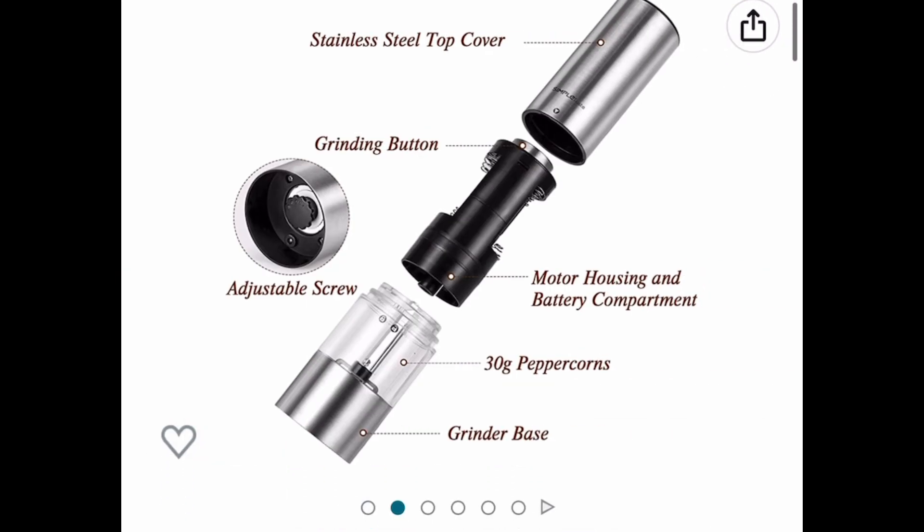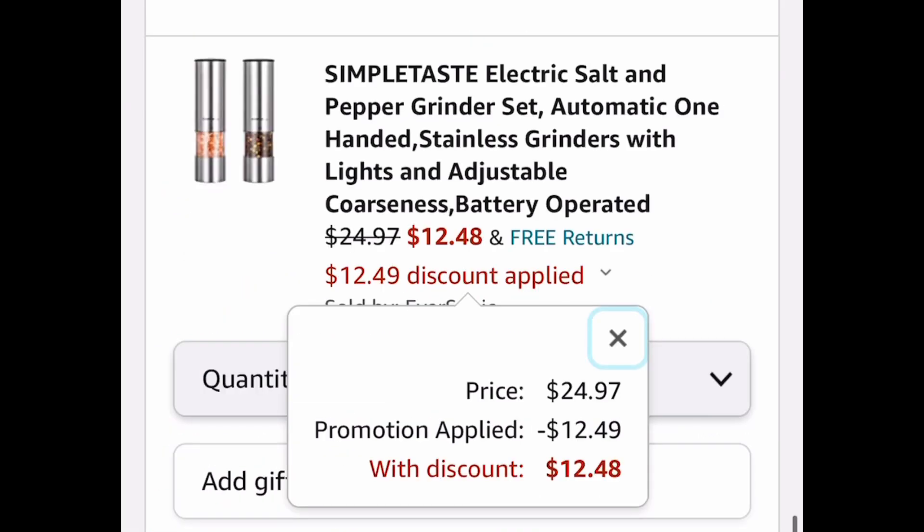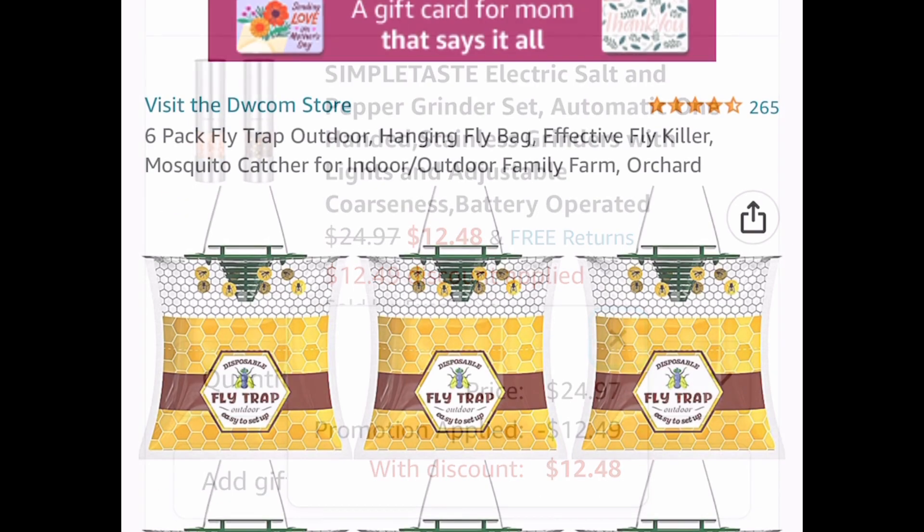Here we have this electric salt and pepper grinder set — once again, great reviews. It's listed for twenty-four dollars and 97 cents, but with our code we're dropping it down to twelve dollars and 48 cents.